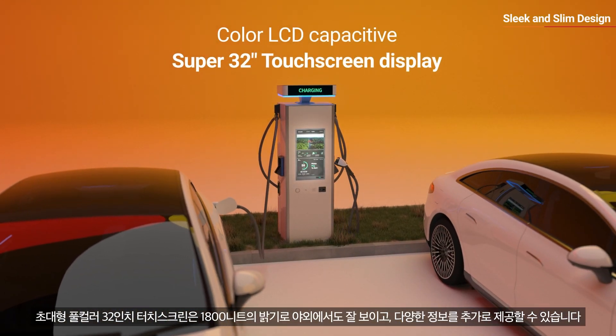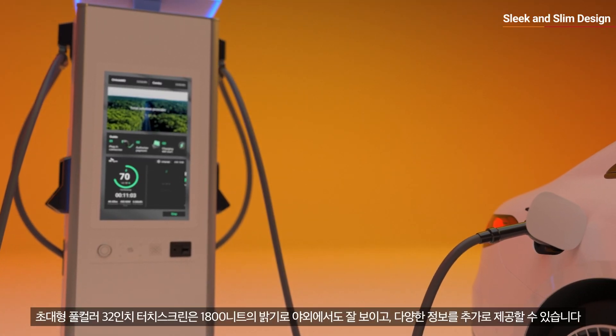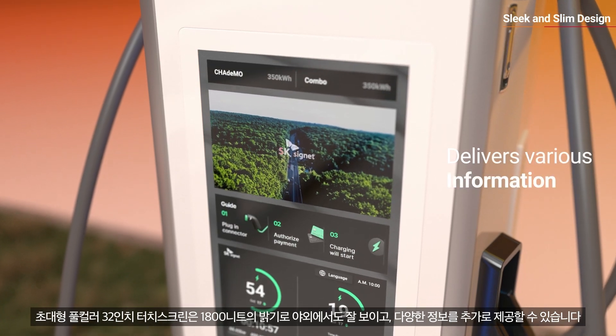Its extra-large, full-color, 32-inch touchscreen has a brightness of over 1,800 nits for greater outdoor visibility and delivers various information.